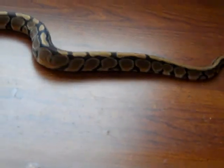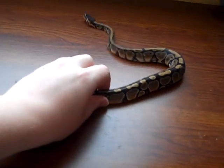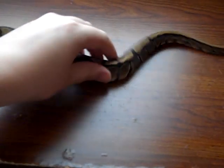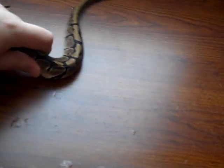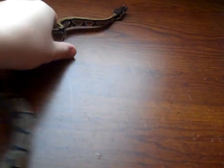She kind of likes to escape. When I touch her, she likes to go away. See how skittish she is? I just need to get her to calm down. Let me give you a little belly shot here.